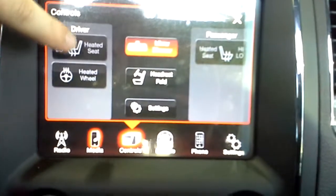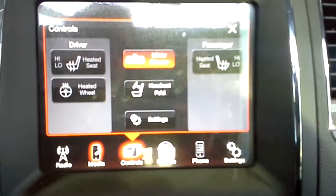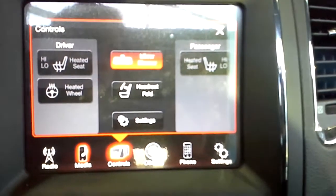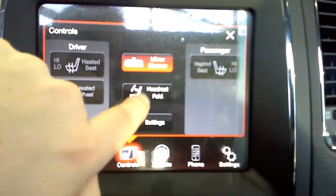Here we've got our heated seats and heated steering wheel. A very cool thing with the factory remote start is you can actually set it so in the wintertime, as soon as you use the remote start, these come on automatically. Or in the summertime, set it so they don't, so you're not cooking yourself. Also there's a headrest fold button for the very back seats. Because it's a seven-passenger vehicle, the back two headrests can get in the way — but you push that button and it folds them down so you can see properly.